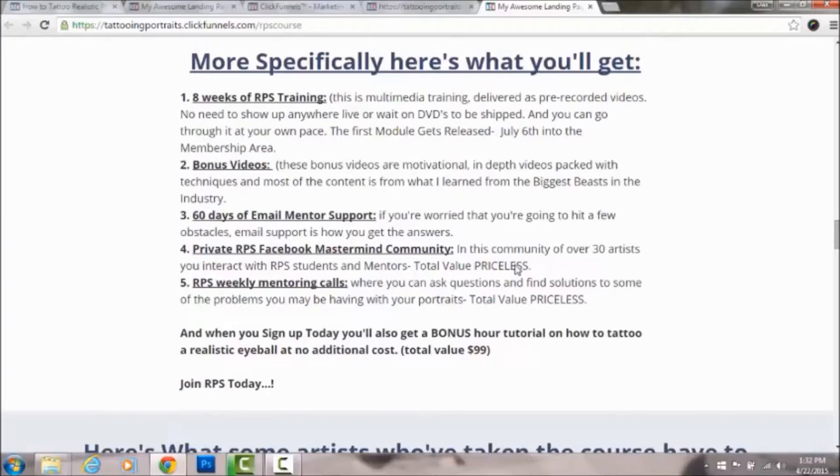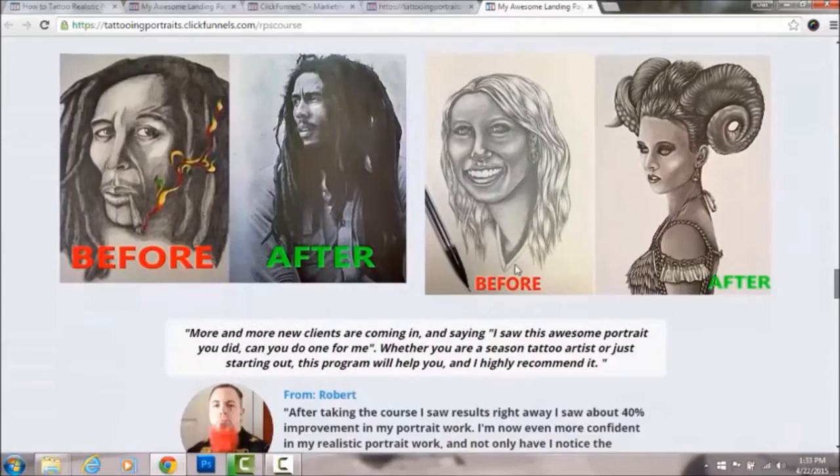You'll also get access to the Facebook mastermind group. We're adding weekly mentoring calls where we all jump on together and talk through obstacles we're facing when learning to tattoo portraits and how we overcame them. It's really good for building confidence and letting you know you're not the only one going through challenges — you'll hear people in the same situation and how they overcame it.